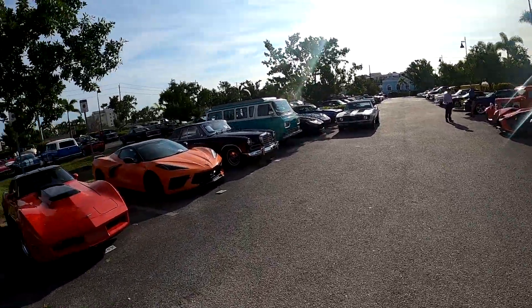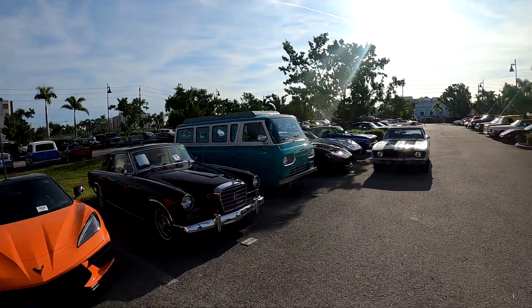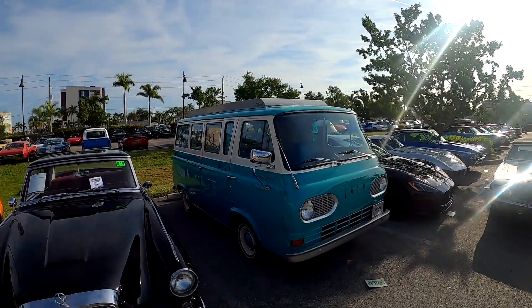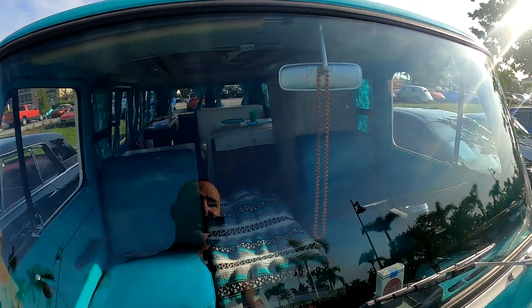The auction is beginning — they're doing a Friday auction, a Saturday, and I believe a Sunday. Look at this old Econoline — I think we saw this yesterday. Wow, that was really cute. And it's a camper too, how cool.